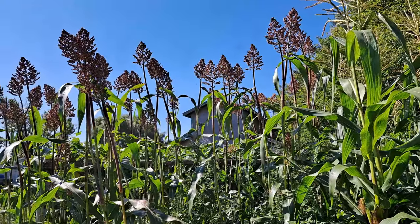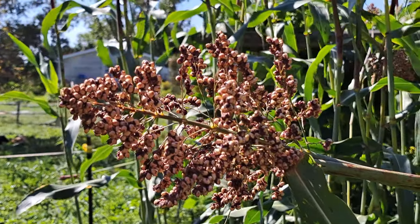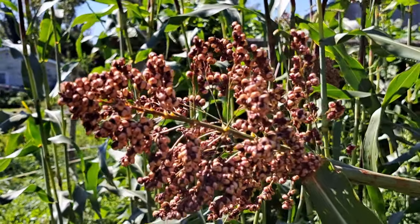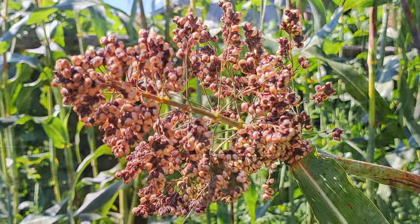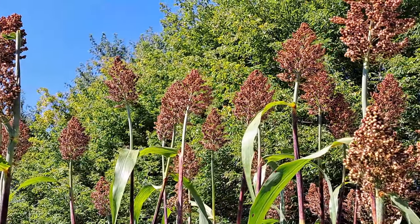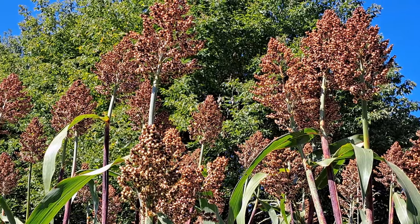Next to our popcorn — well, that's actually our overflow popcorn because it didn't all fit where I wanted to plant it — we have our sorghum. We switched to a different type of sorghum this year because we wanted it for grain, not syrup. Absolutely gorgeous, just about ready to harvest. Hopefully this year we'll be able to make some bread-type products with this and do some testing. Sorghum is not the best grain for blood sugar levels, so it may end up being chicken food, but it is something that's very easy for us to grow compared to wheat.